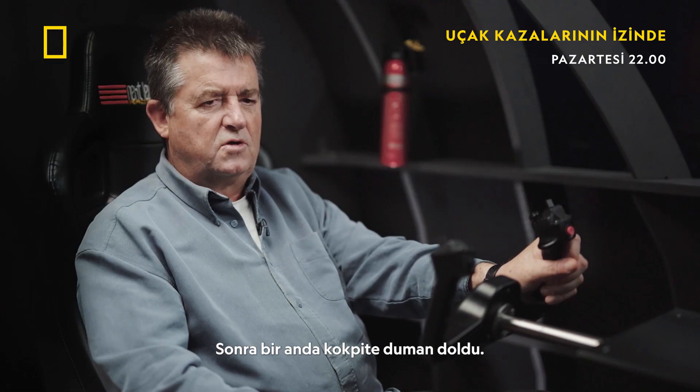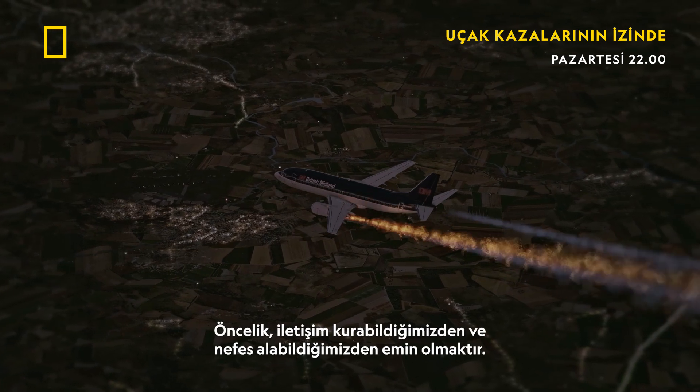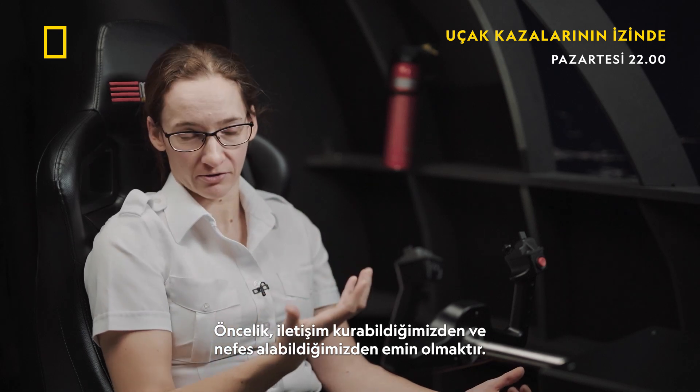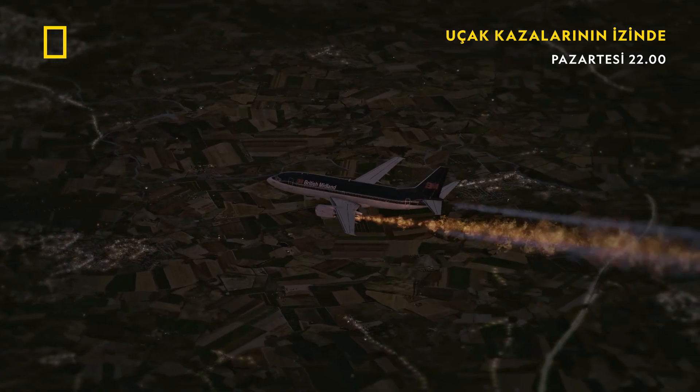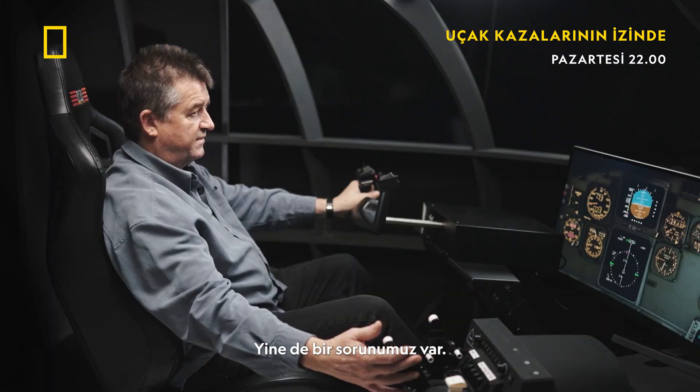Now suddenly we've got smoke in the cockpit — smoke and vibration. We've got a problem. The very first thing we're going to be doing is putting the oxygen masks on. The priority is just to make sure that we can communicate and we can breathe. Can't see anything on the dial. Nevertheless, we've still got a problem.